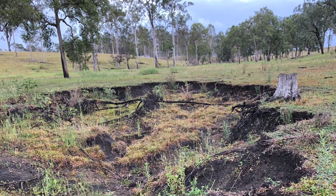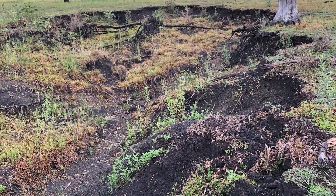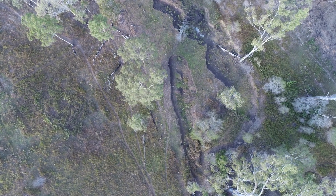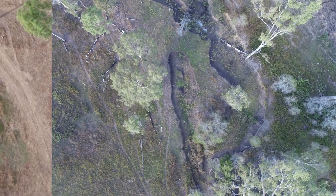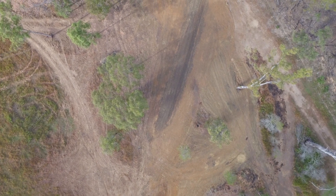We ended up with two sites. Site one — the area was about 30 to 40 metres long by 15 metres wide, about a metre deep. We took some fill and compacted it to even grade and then put a culvert in, which allowed the water to then disperse back over the more flat area.